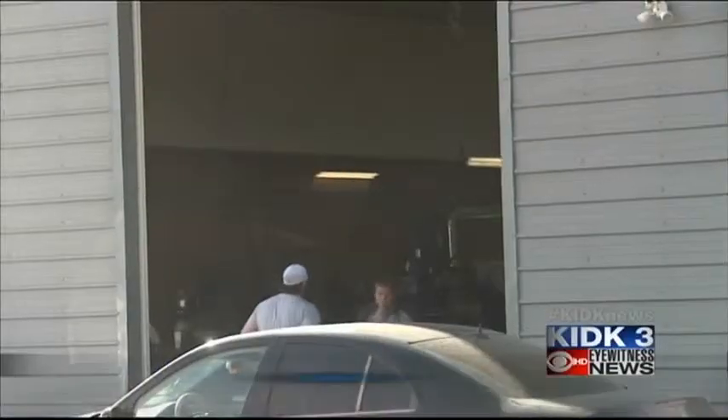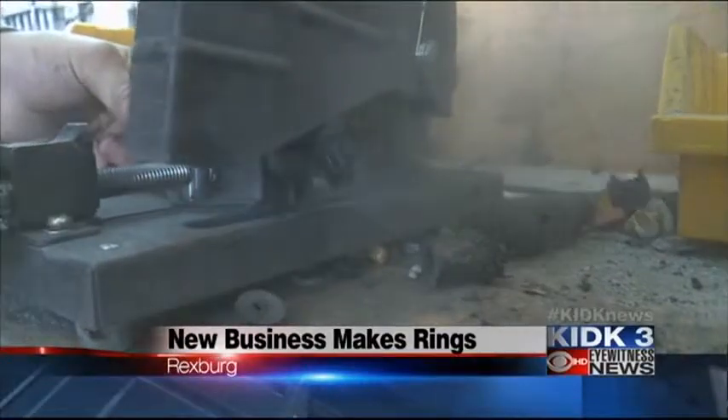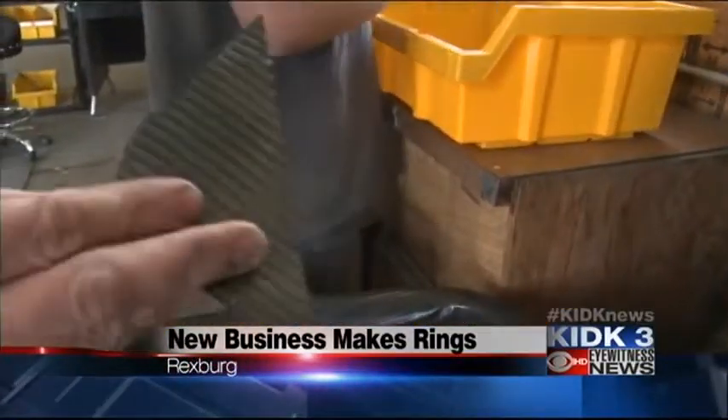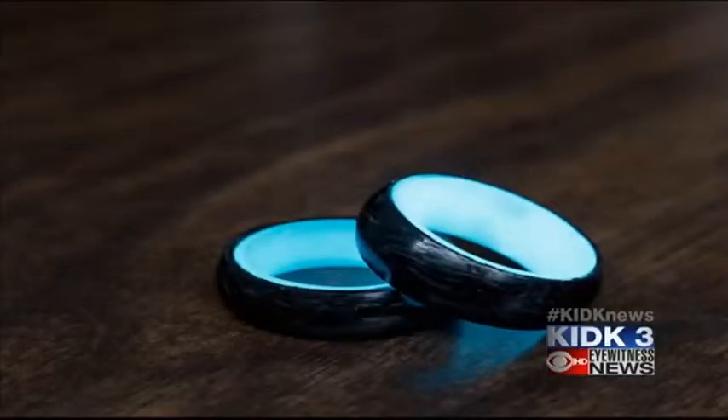Take a look. In a backyard shed on the west side of Rexburg, a small company is taking flimsy carbon fiber leftovers and turning them into beautiful, polished rings.